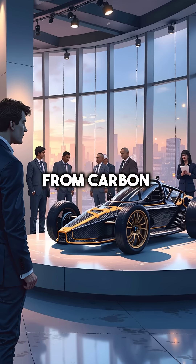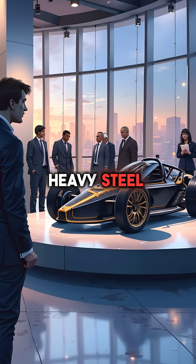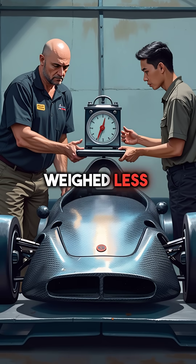Second, the entire chassis was made from carbon fiber when most cars still used heavy steel. This monocoque was stronger than a tank, but weighed less than aluminum.